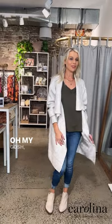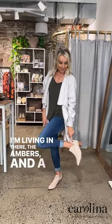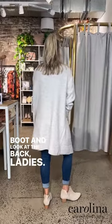This is the Pamela in the light grey. Oh my gosh, so cosy. I've paired it with a basic top, the skinny jeans that I'm living in — they're the Ambers — and a little blush ankle boot. So cosy, and it will actually match anything: white, black or blue.